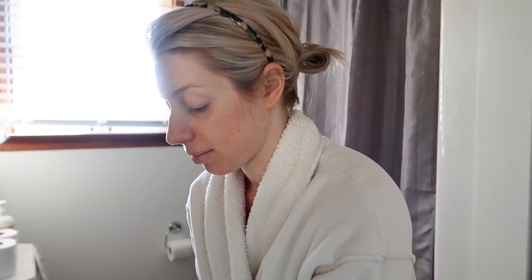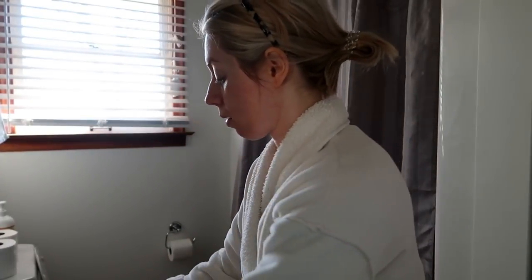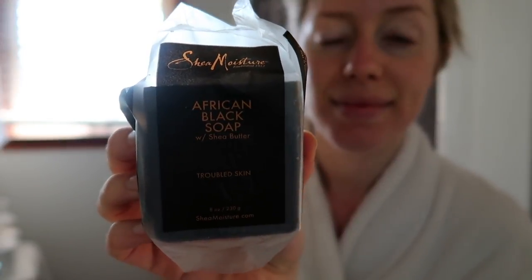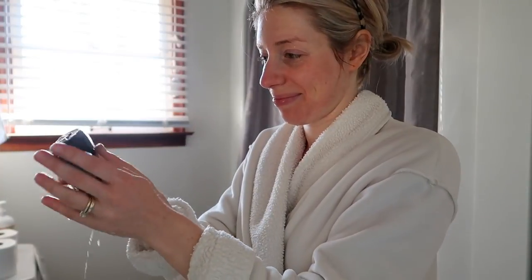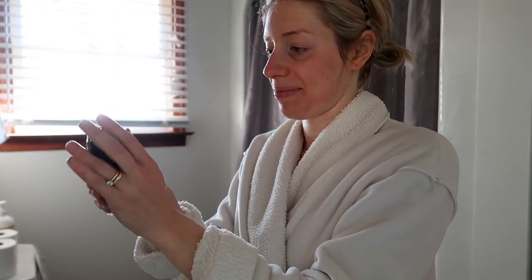I start by cleansing my face. I get a little bit of warm water on my skin and then cleanse with this African black soap by Shea Moisture. This is my favorite and I think it's the product that has truly made a difference. I read an article on BuzzFeed about it — I'll leave that linked below — and I got it from Amazon, or you can get it from Target. It's super cheap and it's a huge bar, so it lasts forever.